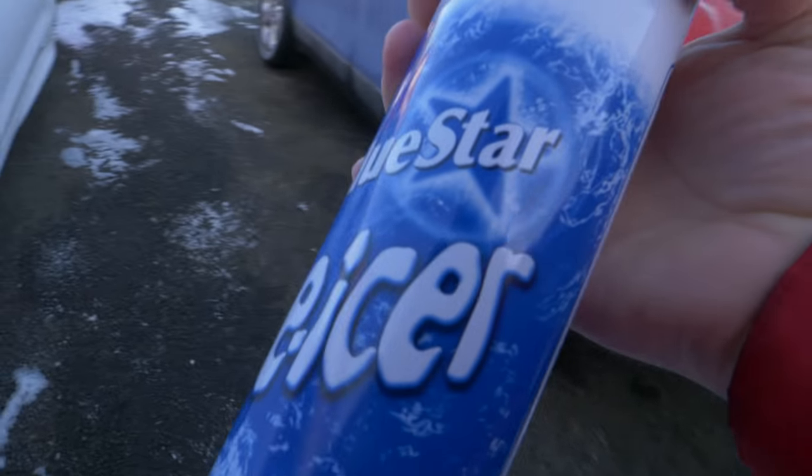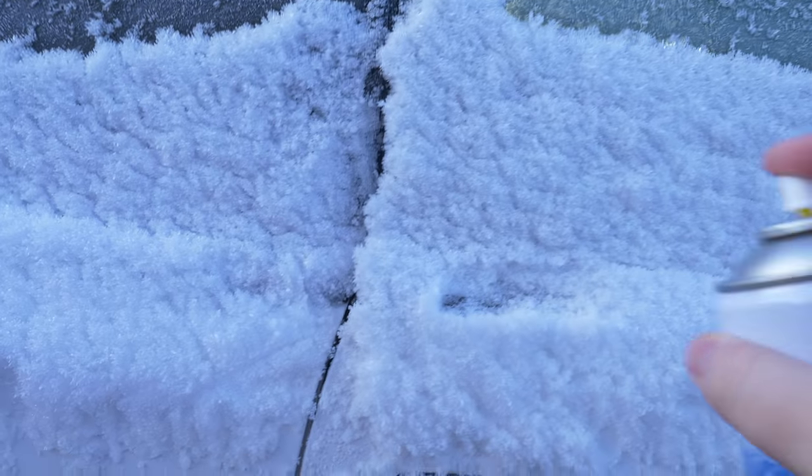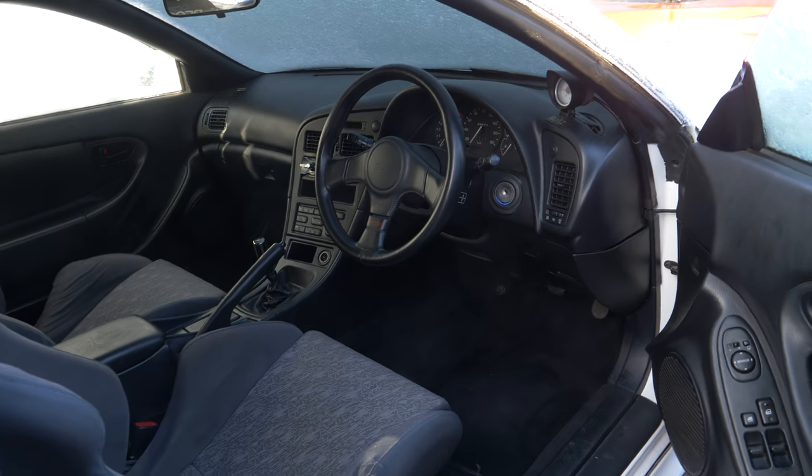I do kind of hate this stuff, but it is a necessary evil sometimes. I don't know if I'm going to start the car and get it warm - it's a good idea, bad idea.